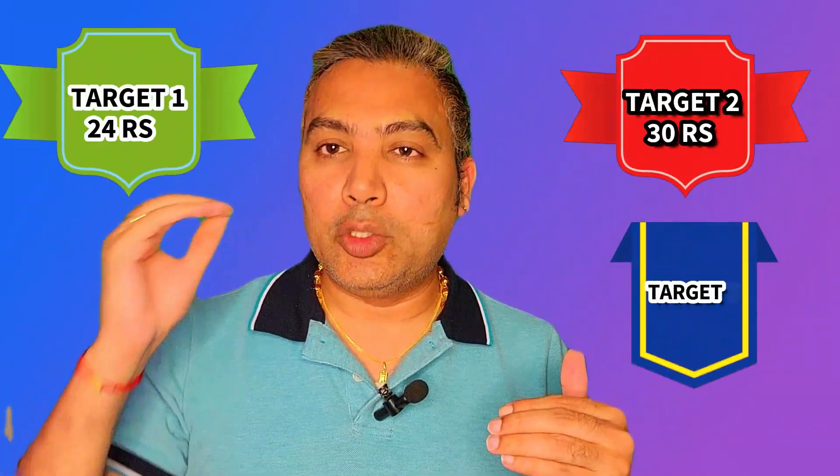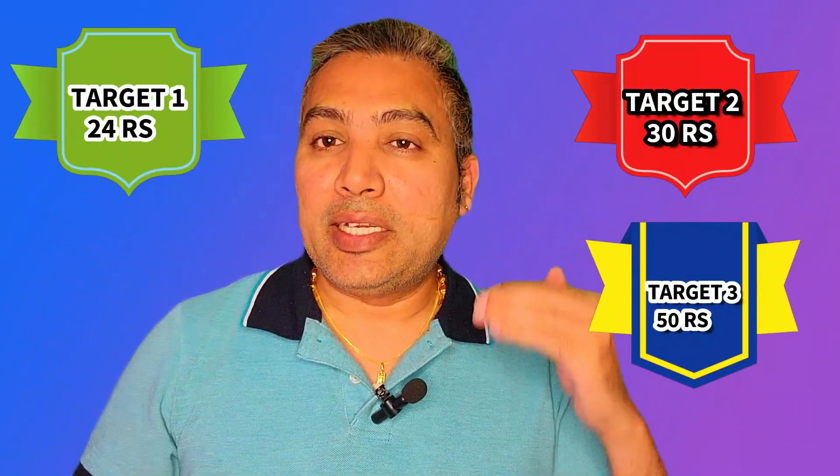Hi fellow investors, welcome to the channel. Today I come up with another penny stock which is going to give us good results in the future. This recommendation is for one week to one month of time. Currently the stock is exactly trading at 20 rupees, and the target one is going to be 24 rupees, target two is 30 rupees, and target three is 50 rupees.